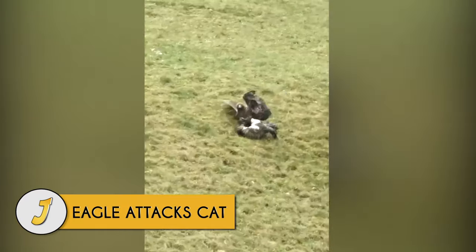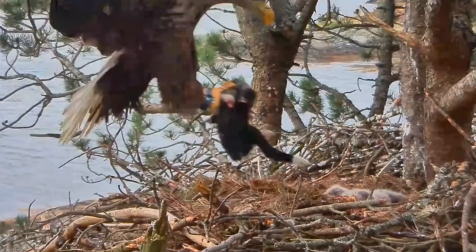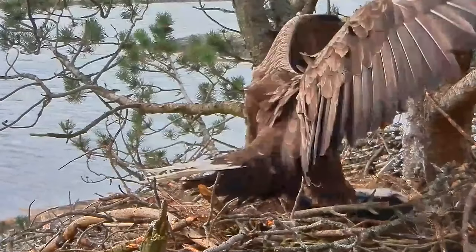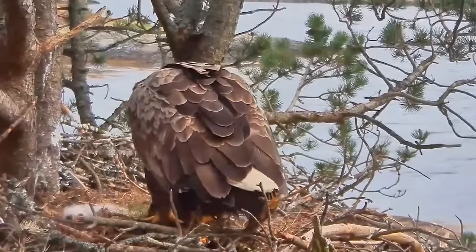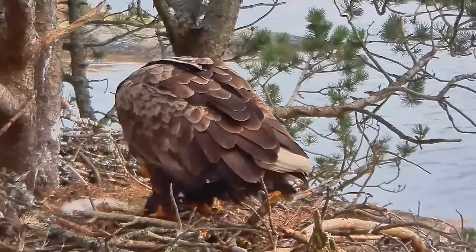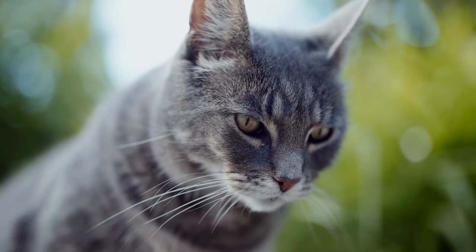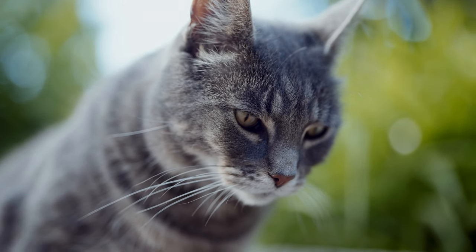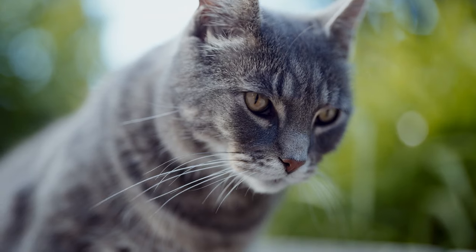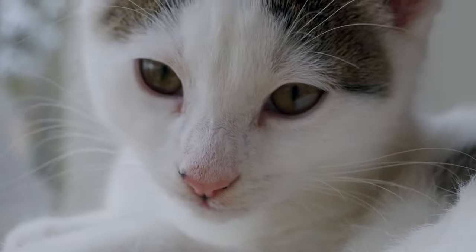Number 8: Eagle attacks cat. The footage in this video is rare, and most people aren't comfortable seeing domestic cats killed by birds of prey. The eagle is seen taking a dead cat back to its nest to feed her youngsters. Cats are small domestic predators that hunt birds and rodents, but they don't stand a chance against an eagle attack.